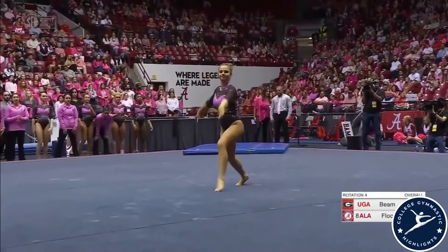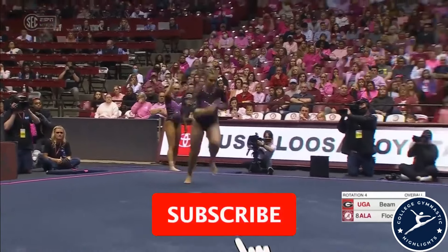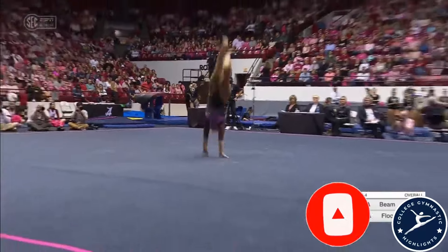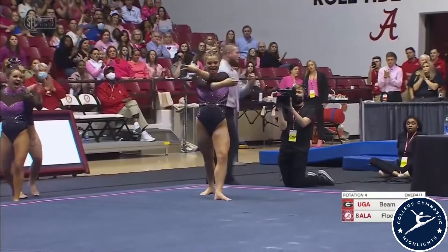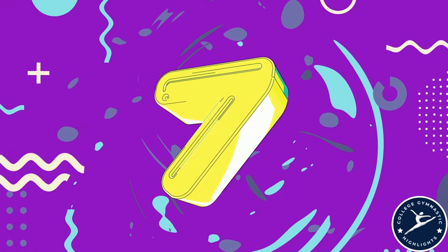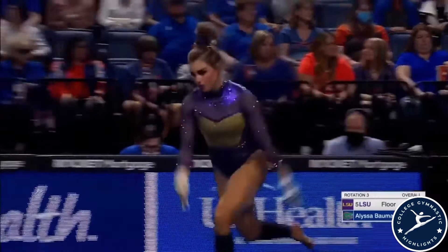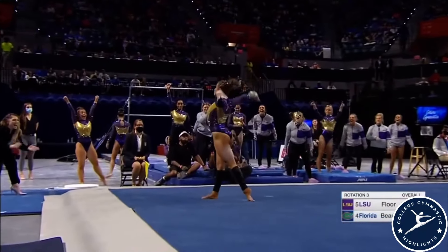It is tough to try to follow up something like that — quite the dilemma because there's so much to think about, especially in gymnastics. She finishes with a double back and finds the landing. Alyssa Bauman's score: 9.9.